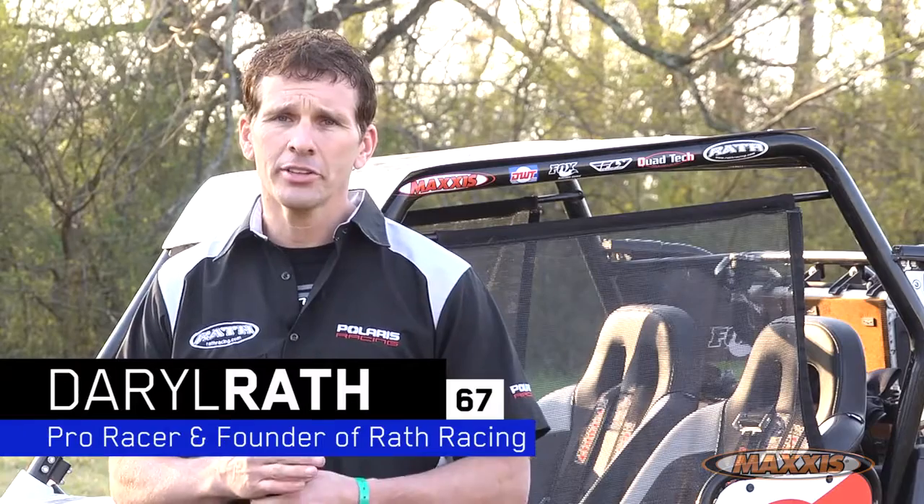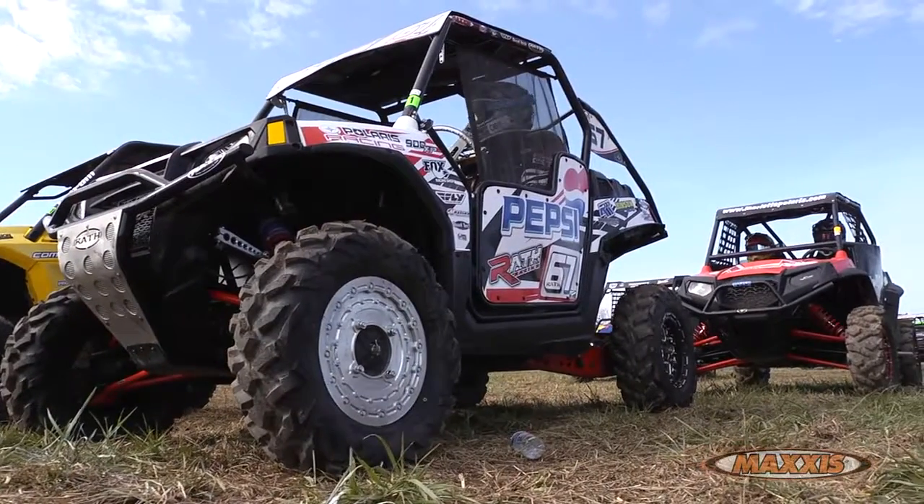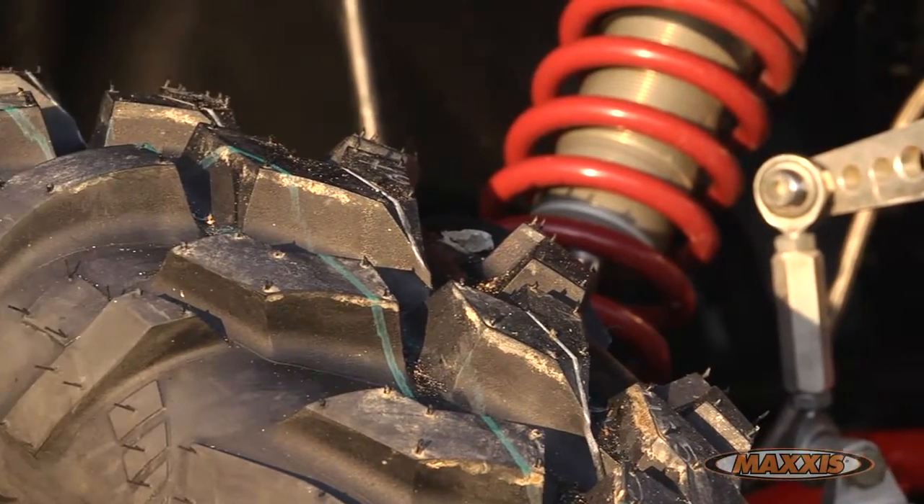I'm Darrell Rother, a professional ATV racer and side-by-side racer. I raced the GNCCs in the XC1 side-by-side class. Max has really outdone themselves with the new Viper tire — the design purposely built for the side-by-sides.